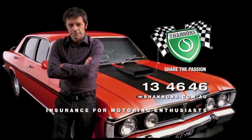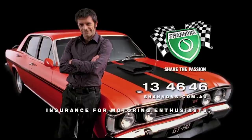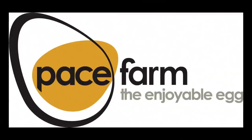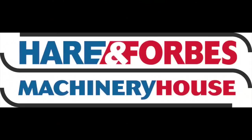Classic Restos is proudly brought to you by Shannons, where you can sign up to be a member of the Shannons Club, your local Holden certified service centre, Pace Farm the enjoyable egg, and Heron Forbes Machinery House, where you can buy online.